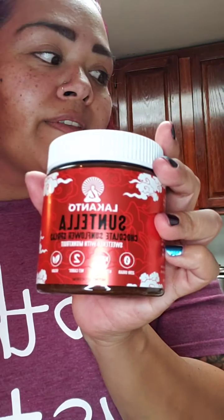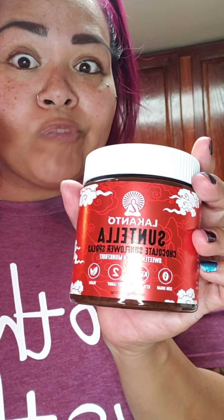The ingredients are monk fruit, coconut oil, Dutch cocoa — I'm not sure about the sugarcane fiber, I don't know about all that — but chocolate flavor, sea salt, and sunflower seed butter. Gonna try it!